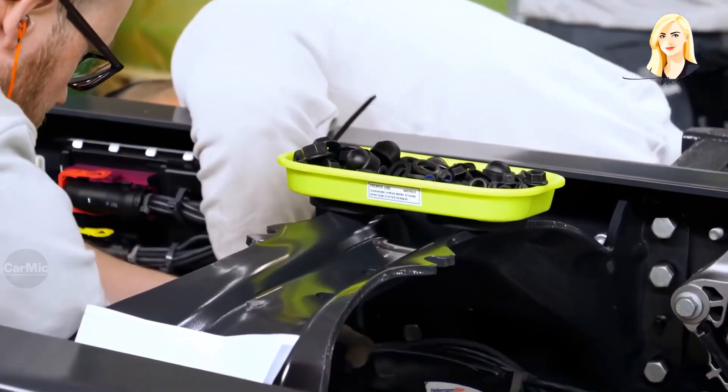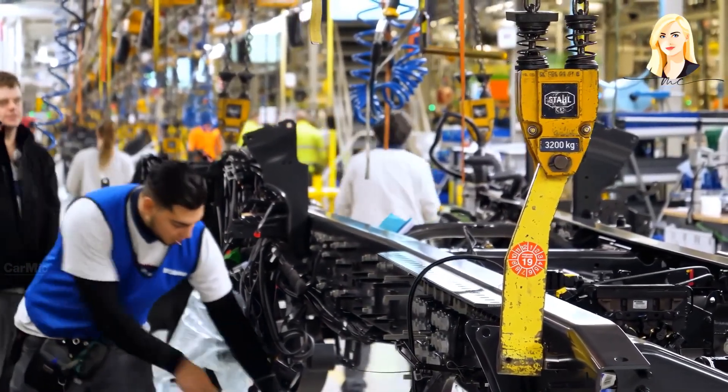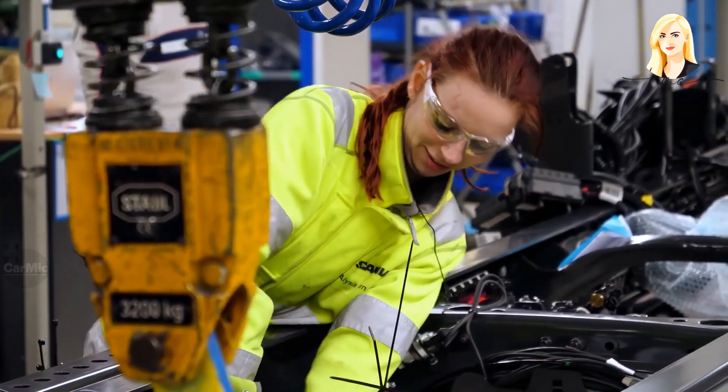In this production workshop, wires, hydraulic hoses, cables and valves are placed on the already assembled and riveted frame. The quality of products produced by the Scania plant is the key value of the company.